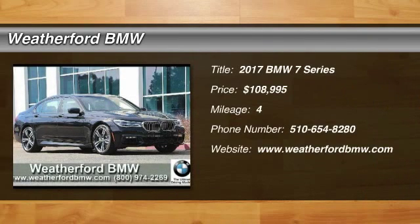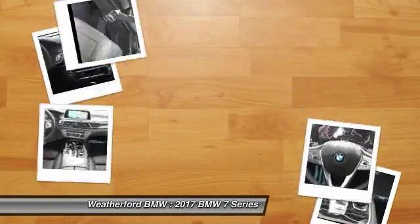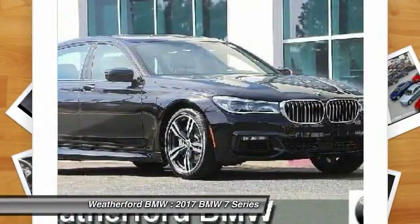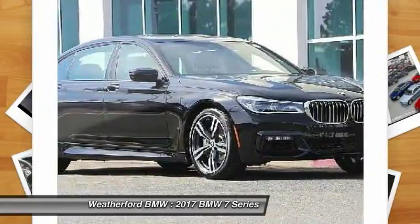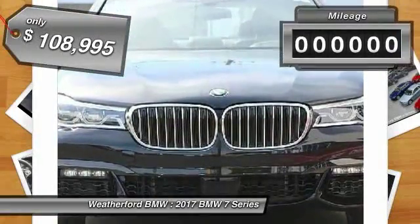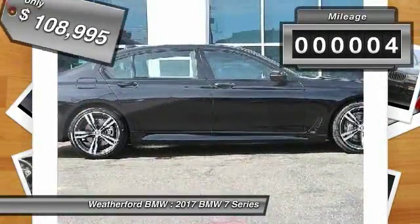We are pleased to show you the 2017 7 Series. The BMW 7 Series is the BMW 4Runner. This full-size sedan has always represented the top of luxury and technology and is priced below $110,000. This vehicle has less than 100 miles.